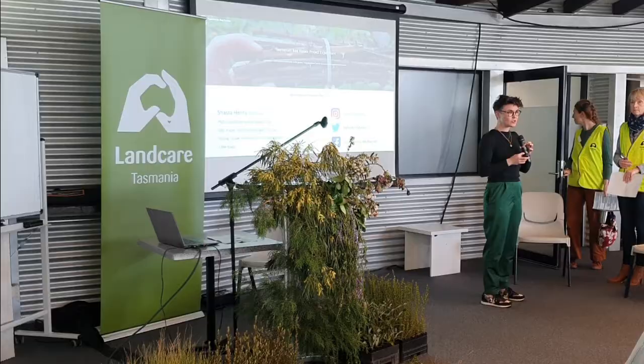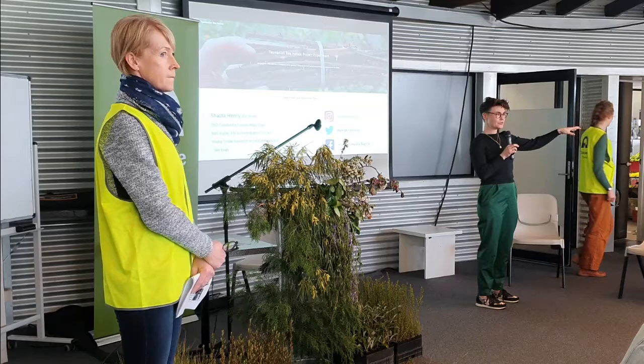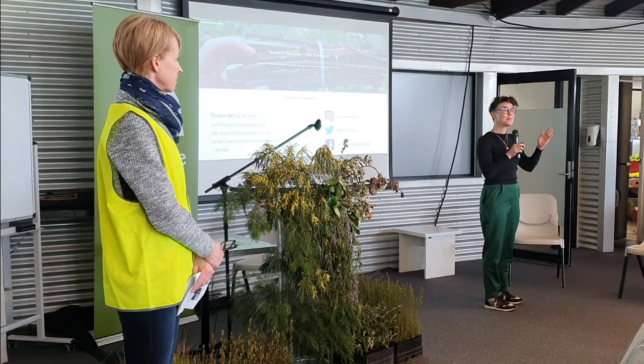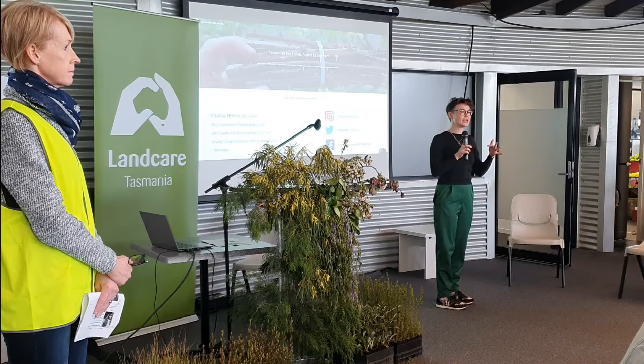Feel free to follow the speaker or get up and look at the stuff yourself - it relates to things on screen in the PowerPoint presentation. There's a little experimental bee hotel, QR codes for the website which has the same information as the talk. It's a paper clip - a little vial of native Tasmanian bees and some reed bee tubes that they have occupied, so you can get a picture of what our native bees actually look like and need as resources in the ecosystem.